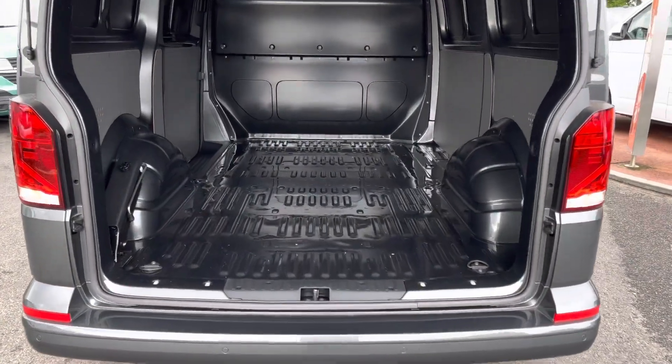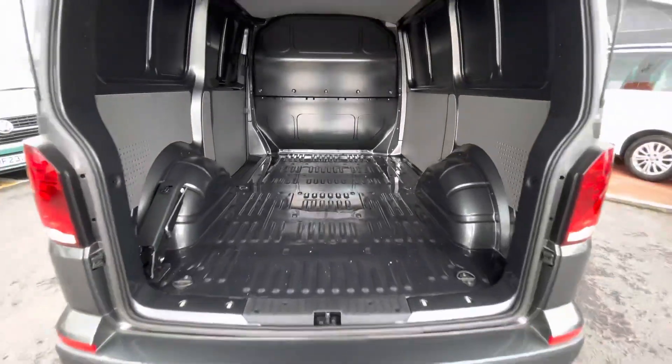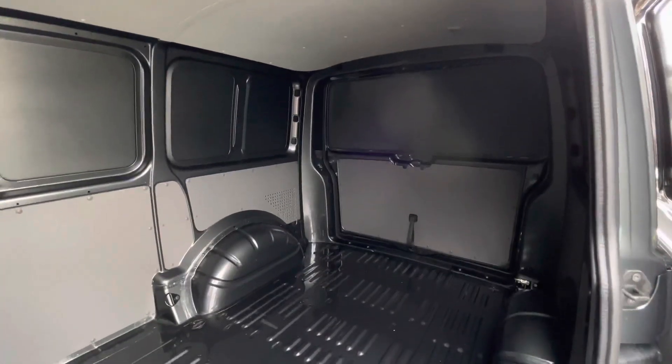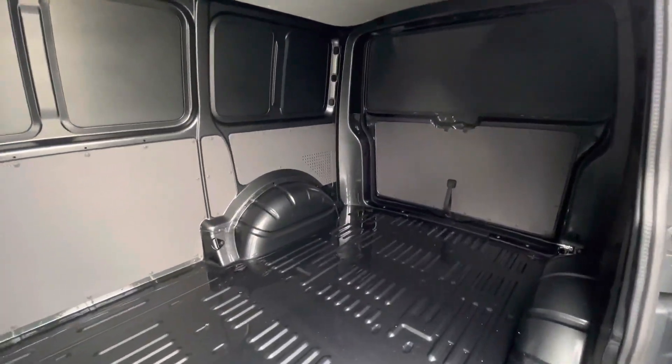Towards the rear of the vehicle there is a tailgate, behind which is a factory fresh load area complete with multiple lashing points. There is a single sliding door located on the passenger side of the vehicle.